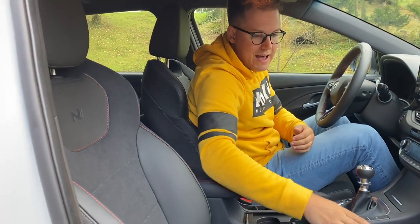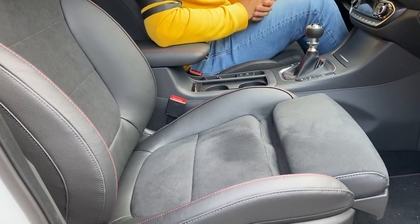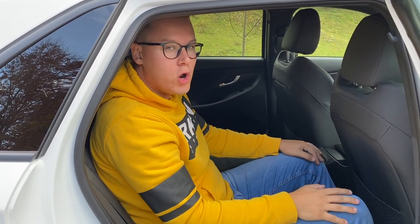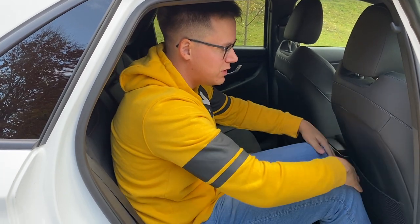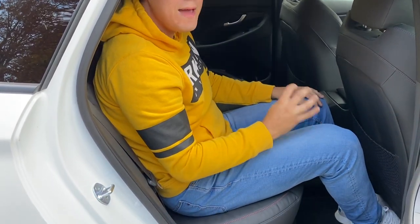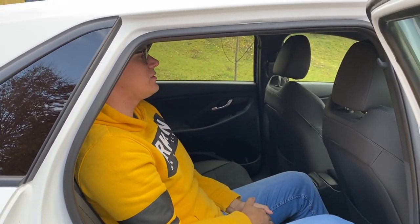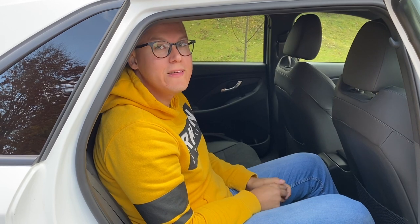Tale športni sedeži so za voznika tudi električno nastavljivi, pa še memory paket imajo. Oblečeni so v delno alkantaro in delno usnje, z rdečimi šivi, pa take super napise na tem. Pa seveda pri Hyundaiu ne moremo mimo tega, da je tudi na zadnji klopi ogromno prostora. Tale sedež je zdaj nastavljen za mene spredaj, in jaz imam tukaj za kolena ogromno prostora. Dejansko lahko vzravnano sedim pa še nekaj prostora nad glavo. Pa tudi trije se tukaj zadej komodno zbašajo.